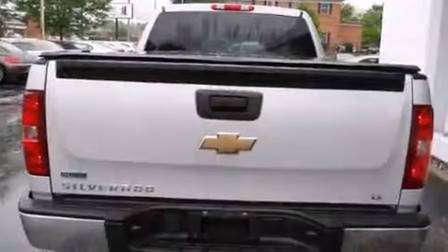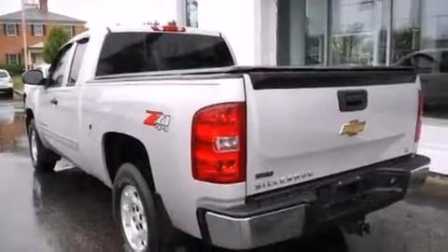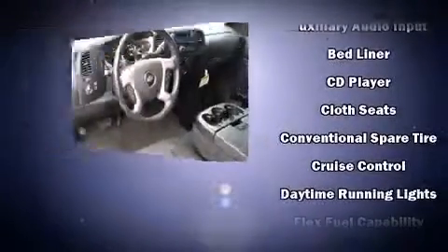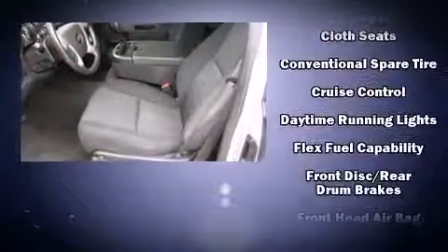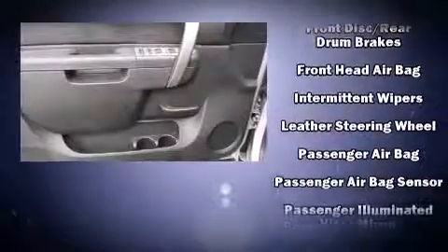Chevrolet infused the interior with top-shelf amenities such as front and rear reading lights, one-touch window functionality, fully automatic headlights, heated door mirrors, and remote keyless entry.